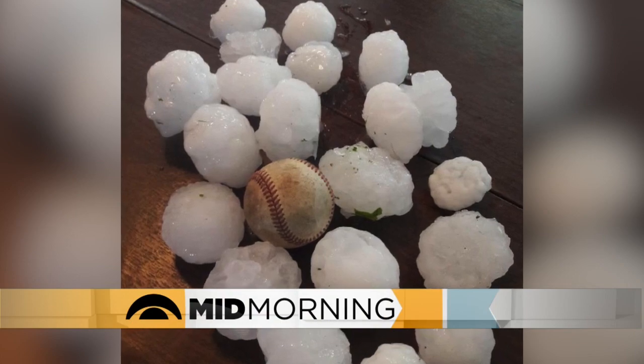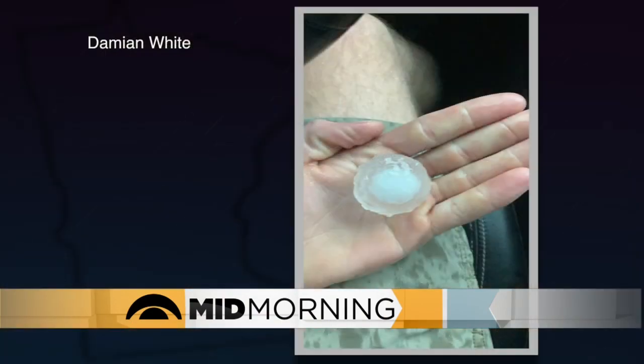Let's talk about this — another round of storms on Friday. Super loud for pretty much everybody in the Twin Cities metro area and beyond. But then you look at that hail and that's a whole different story.